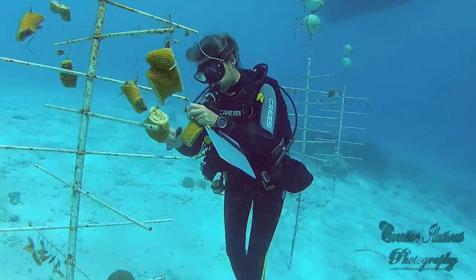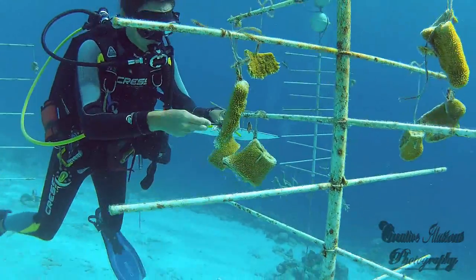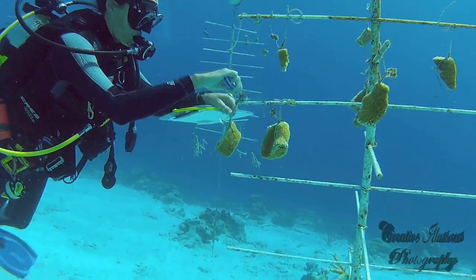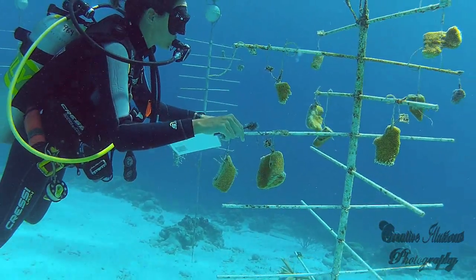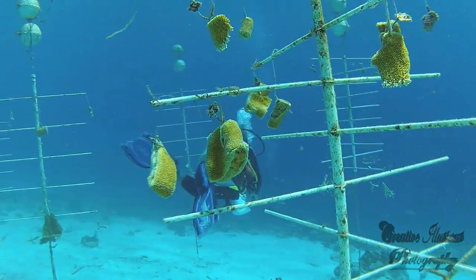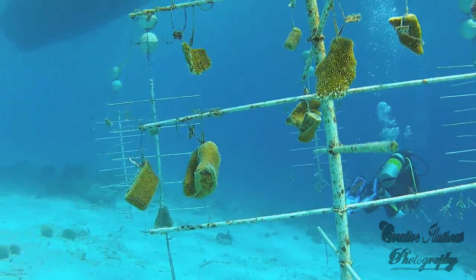These corals are monitored and maintained by a local support group trained by the Coral Restoration Foundation, and will form the base nursery stock that will be fragmented every six months to develop second and third generation corals in each genetic subgroup. In late 2013, these second and third generation corals will be taken from the nursery and outplanted onto nearby degraded reefs.